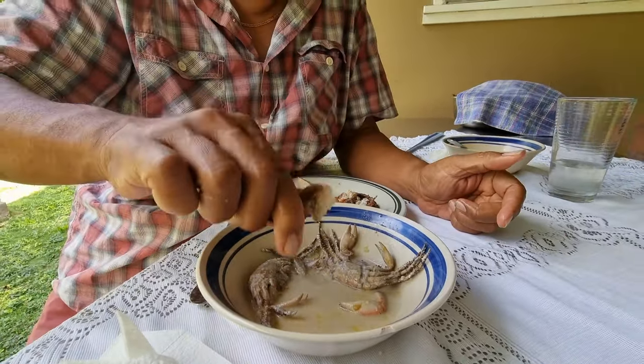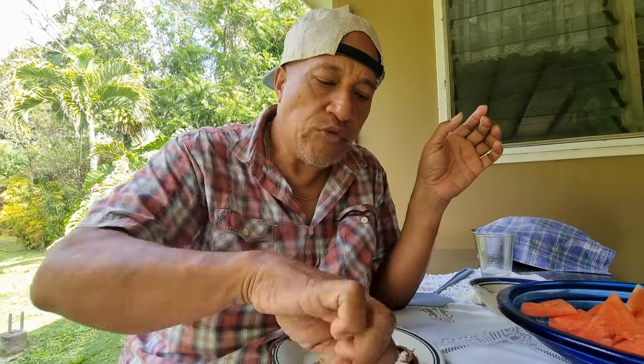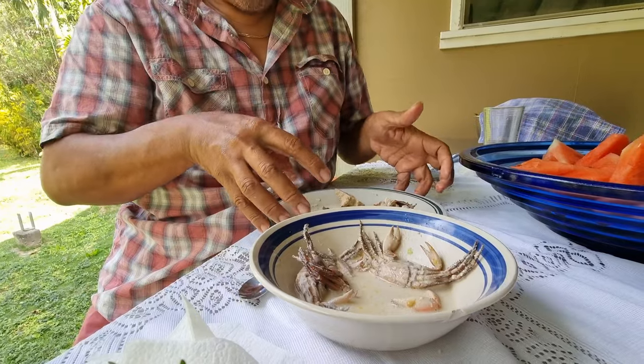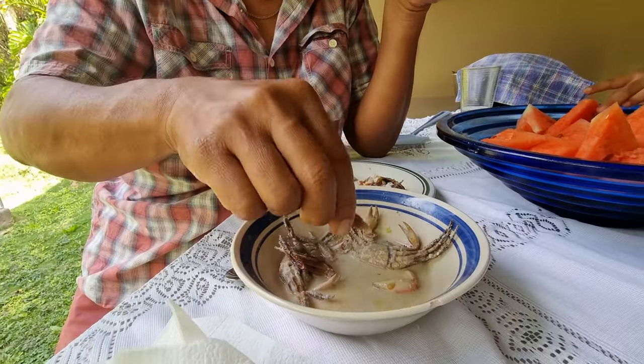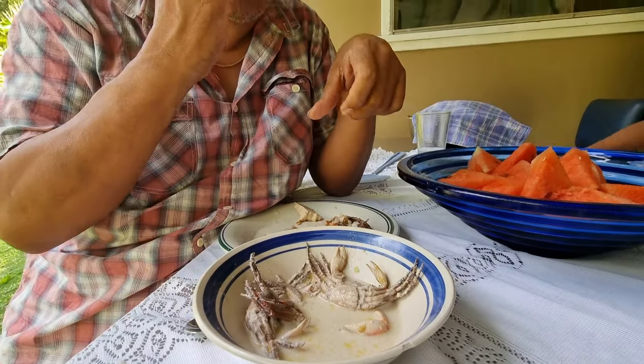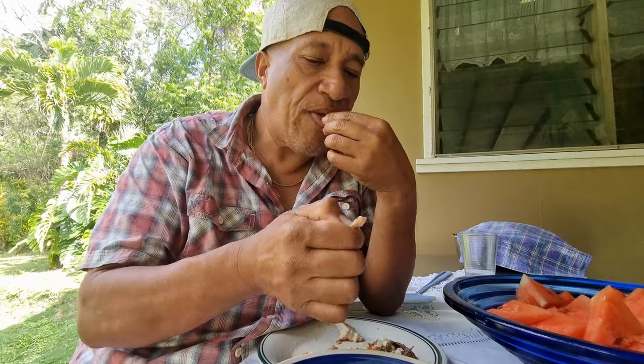Dip it in and bite into it. You just take the legs individually, bite off the top, then chew it and squeeze out the meat. They're so small.